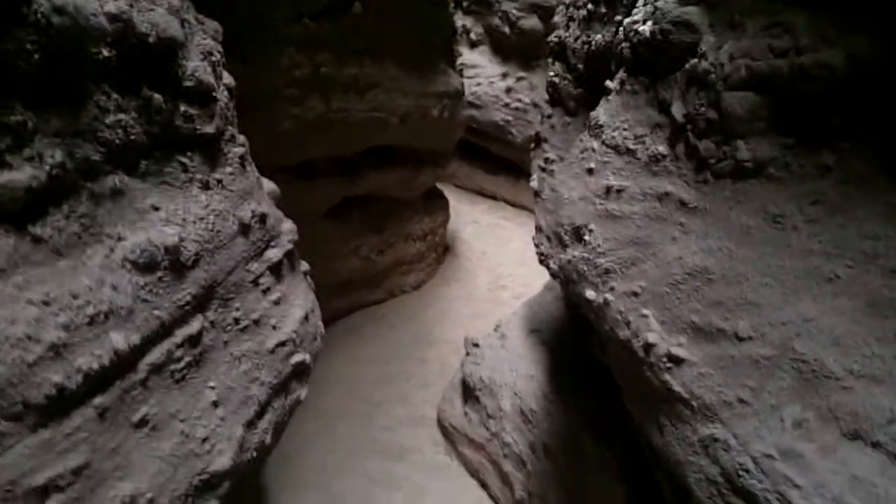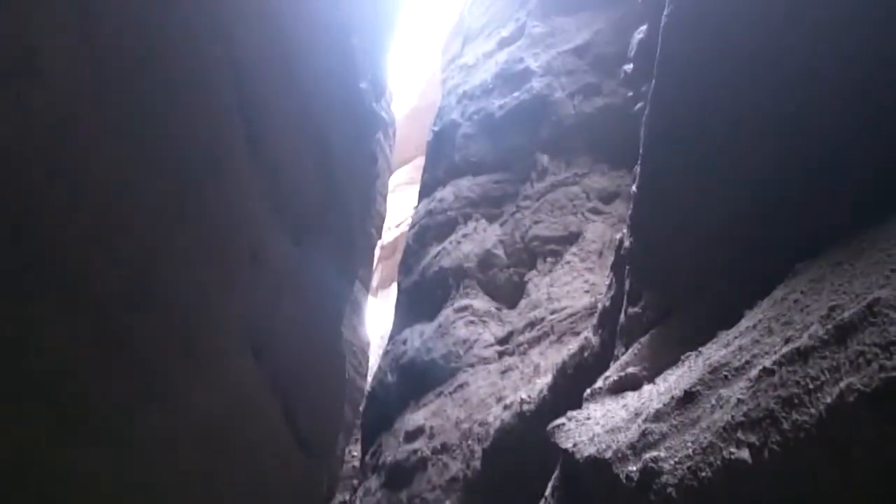Why is it so narrow and deep? Because the down cutting of the flash floods is much faster than the side mass wasting that would make this a wider canyon. Slot canyons are cool.